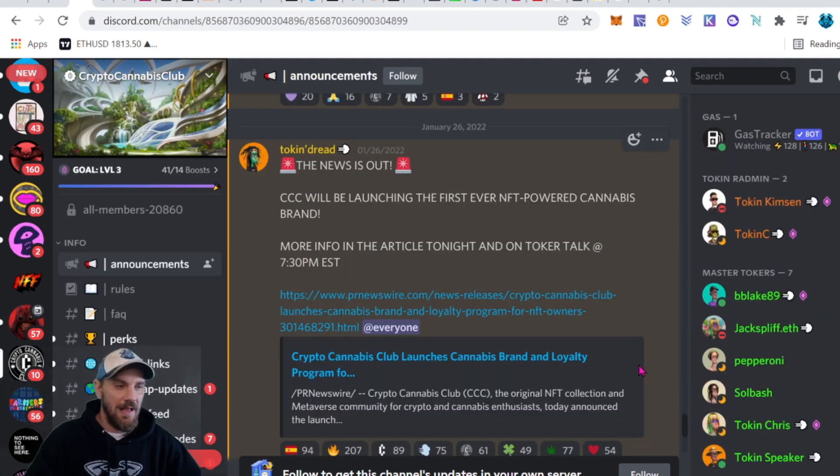Over at Crypto Cannabis Club, they're announcing their first-ever NFT-powered cannabis brand and also saying they're going to be releasing the game in Q1 — super exciting as it gives us just a couple months before the game releases. This is another project I got into at the beginning when I was just starting to really dive deep into NFTs. The Wanderers and Crypto Cannabis Club are two of my favorites and earliest buys — definitely love the communities for both.